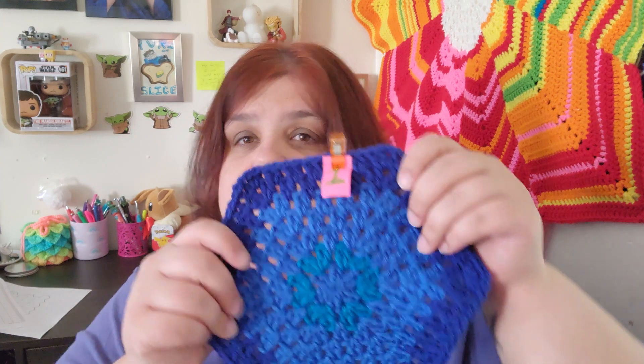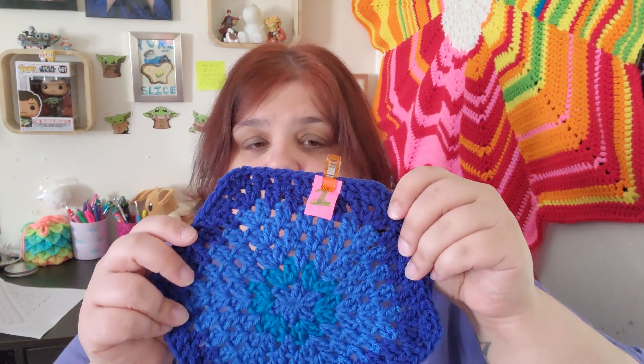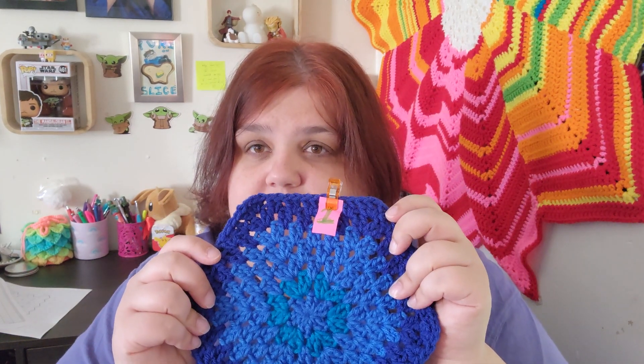So yeah, there's week one — all done. Thanks for watching and I'll see you in the next one. Bye!